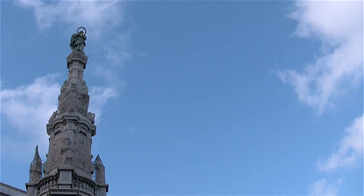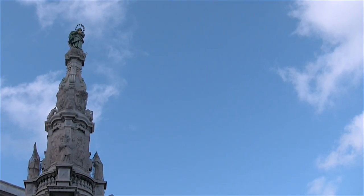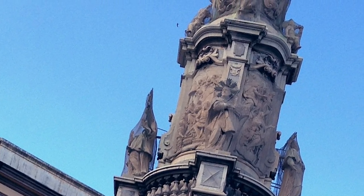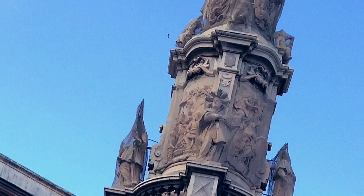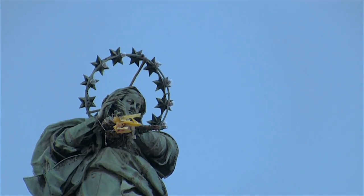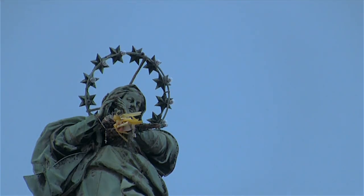Before leaving Naples we took a moment to look back at the Guglia dell'Immacolata, which overlooks the square. This Rococo obelisk was built between 1747 and 1750, and the gilded copper statue of the Virgin Mary was added in 1753.